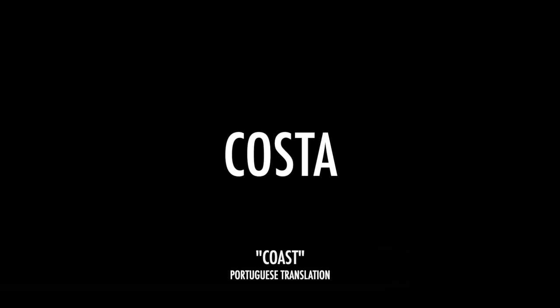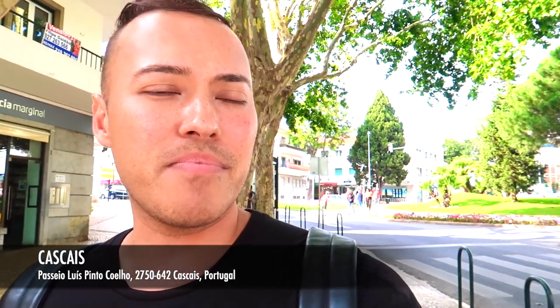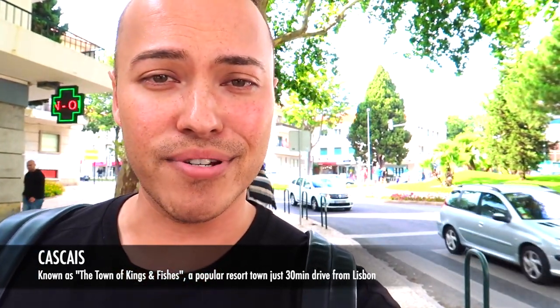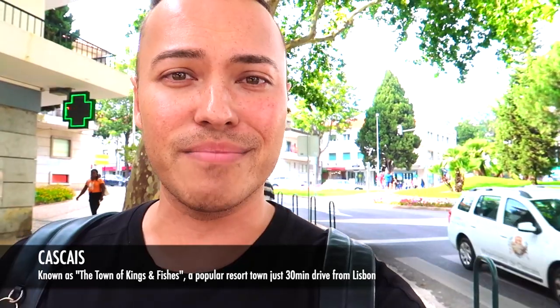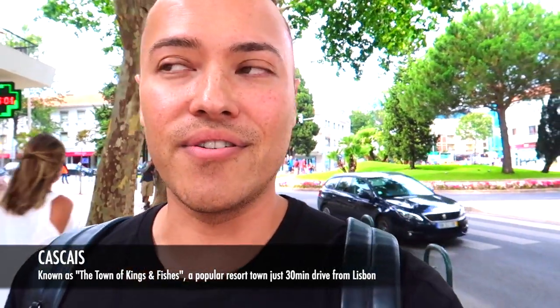We are now in the coastal resort town of Cascais. This place is really popular for people to come for the beach and holidays. What I find interesting about Cascais is that it developed from a fishing village back in the day to now a resort town. It got popularized because a lot of royals from different countries around the world would come down here for a nice holiday. We don't have too much time around here, so let's explore the historical centre of Cascais.